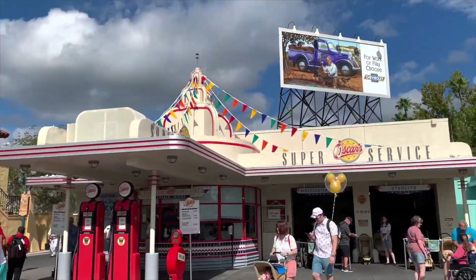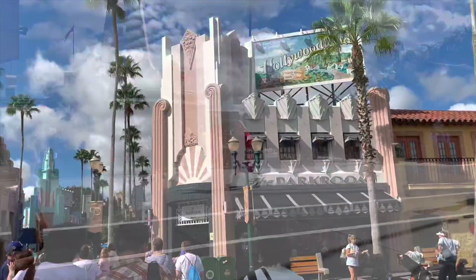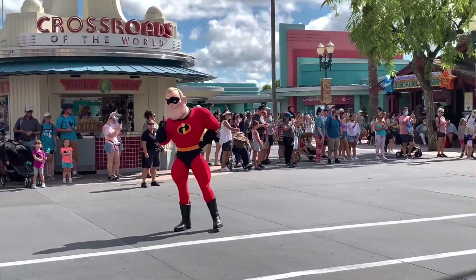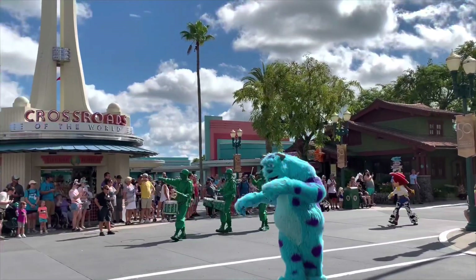We started off the next day with Hollywood Studios, so we picked up our tickets and went into the park. Stepping into this park is literally like going back in time — they have 50s-style billboards and buildings. We started the day the same way as Magic Kingdom, with a parade featuring a nice little cavalcade of Disney characters.